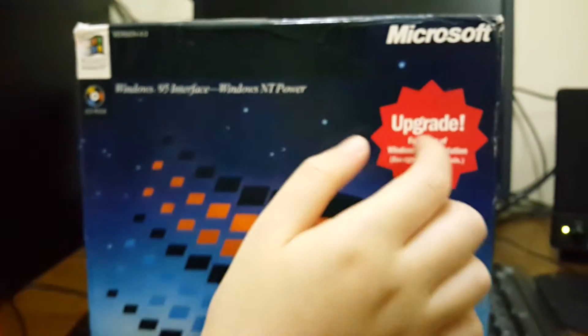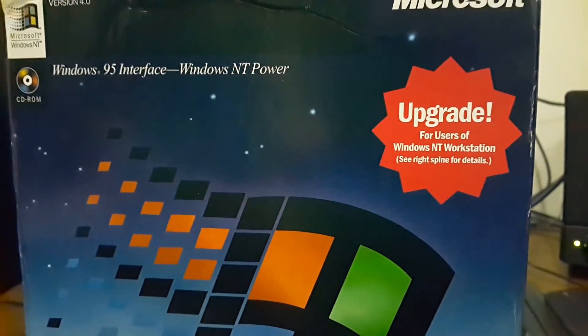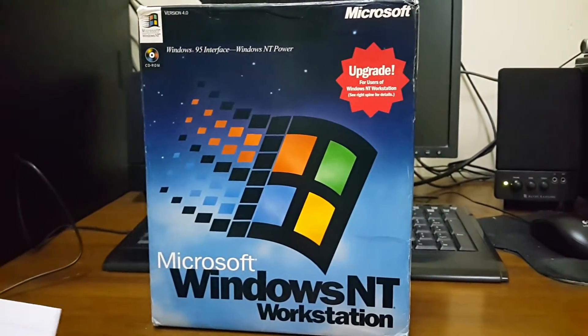And this is an upgrade copy. So you need a previous version of Windows NT 3.5, 3.51, or 3.1 to run NT 4.